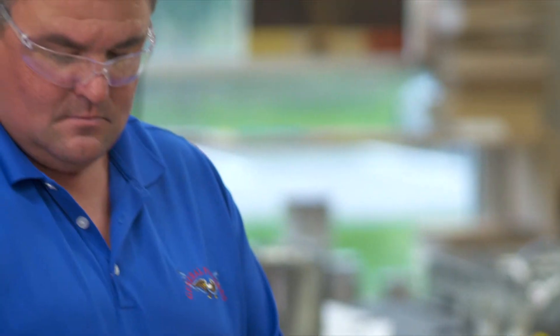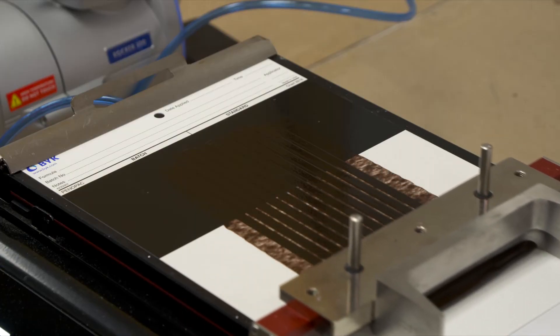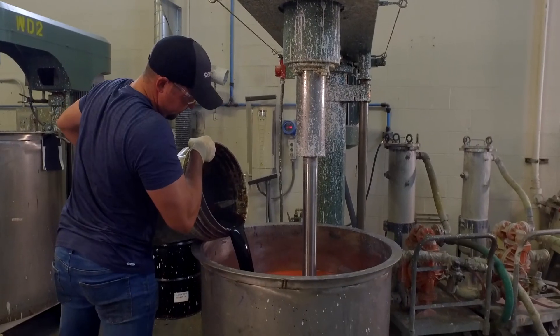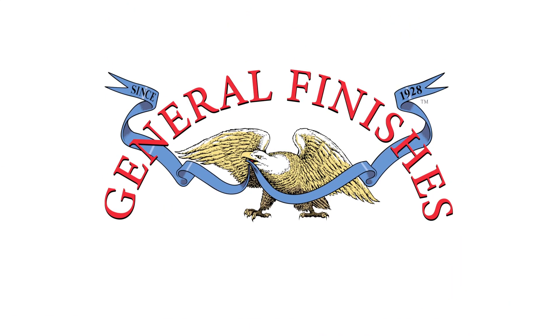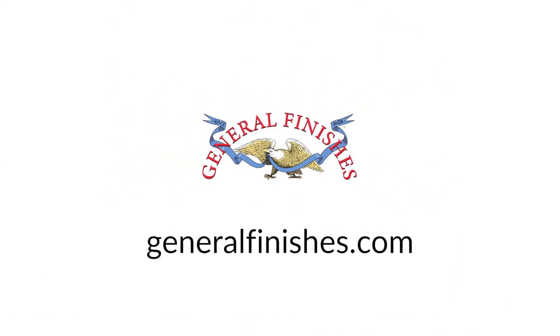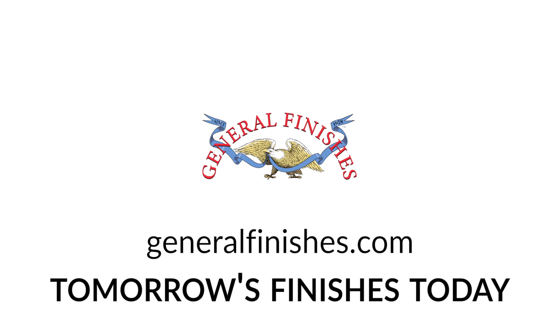General Finishes is dedicated to testing, evaluating, and advancing our finishes with the highest quality ingredients and leading-edge technology. Learn more about these wood stains and other GF products at GeneralFinishes.com. General Finishes — we make tomorrow's finishes today.